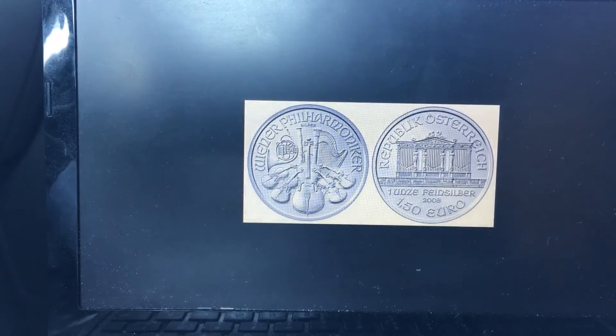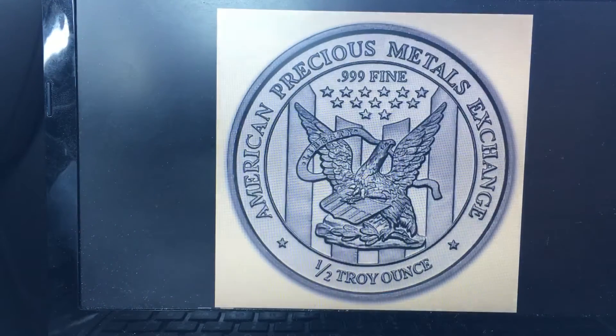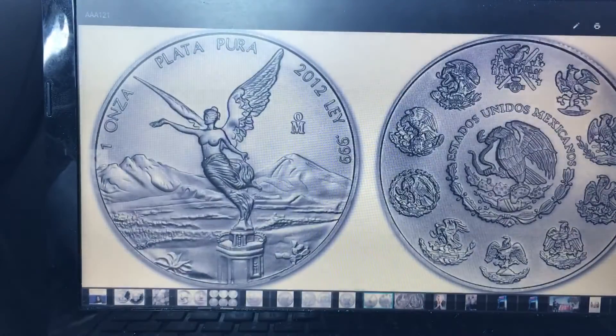Up next we have a fractional round — it's the APMEX half ounce round. It's a more liquid round because it is fractional and a little easier to deal with. They have a higher premium and sell for about two to four dollars over spot, but you're paying for the liquidity of the rounds.